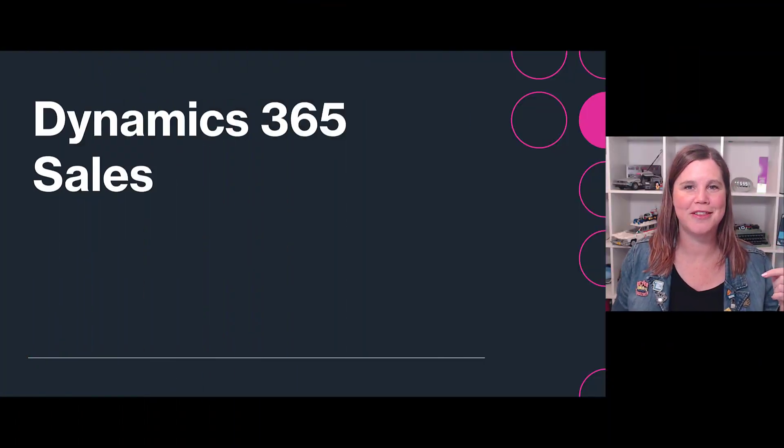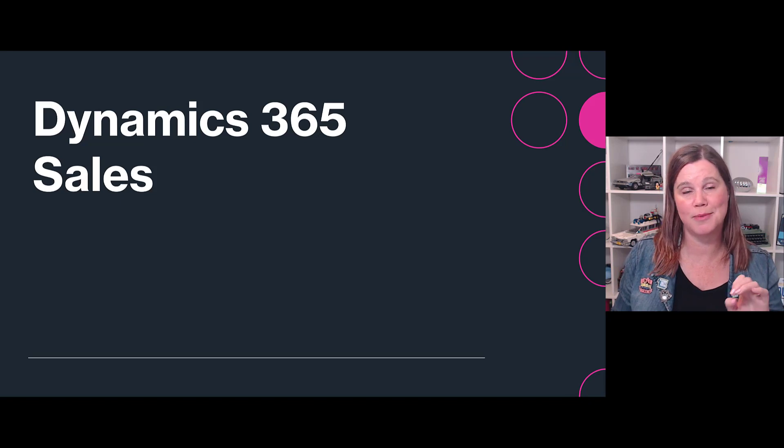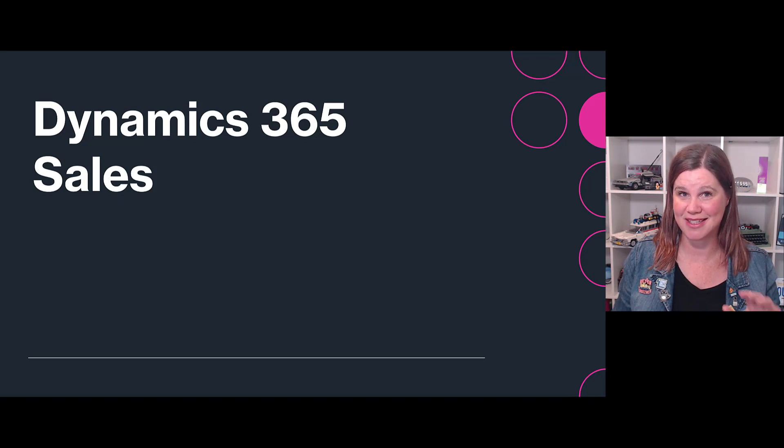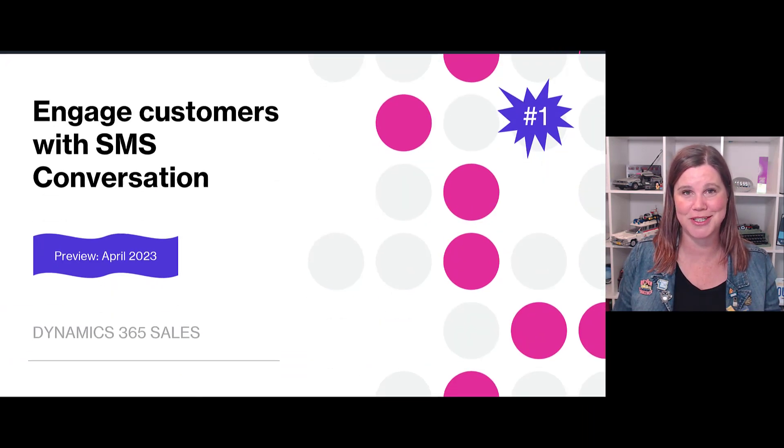These are the 10 features that I think are the most important across the customer engagement apps — sales, marketing, and customer service. I'm going to spend a fair bit of time talking about the sales app because, honestly, it's game-changing stuff for the year.